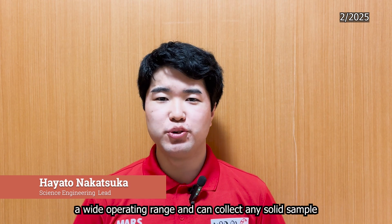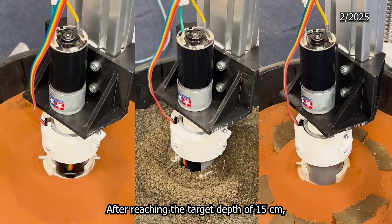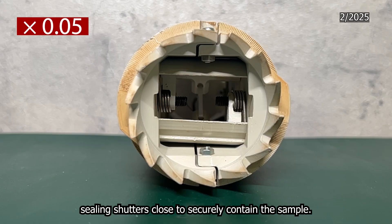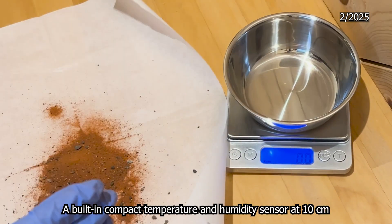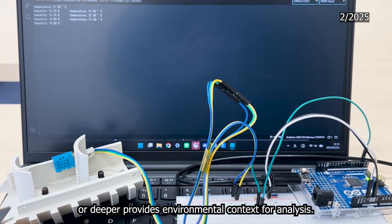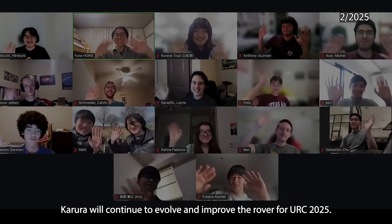The custom-designed sample container has a wide opening range and can collect any three samples smaller than 2 centimeters. After reaching a target depth of 15 centimeters, the sealing mechanism closes to secure the sample. A compact temperature and humidity sensor at 10 centimeters or deeper provides environmental context for analysis. Karura Project will continue to develop and improve the rover for URC 2025. See you all in Utah!